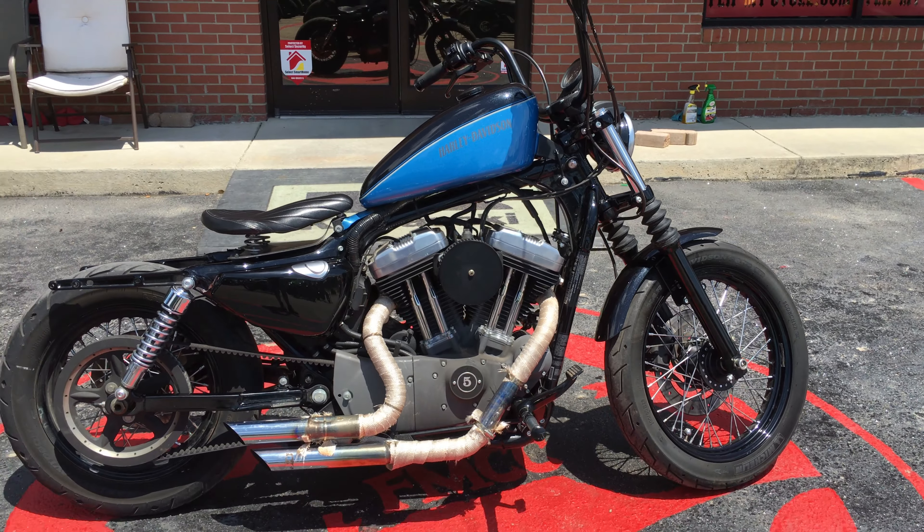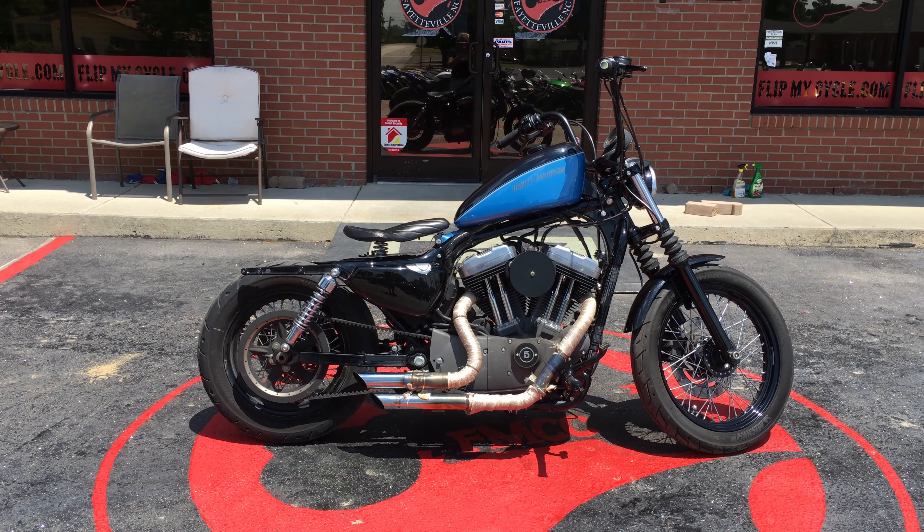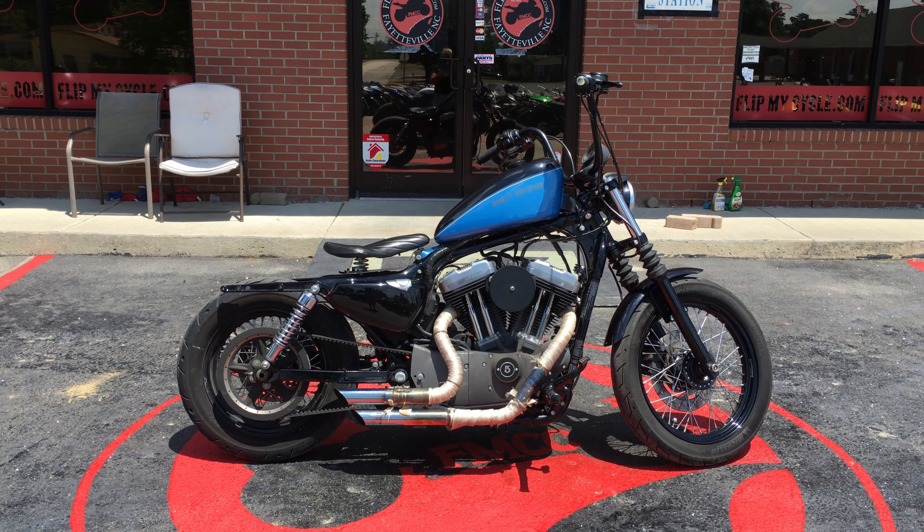It's a really good running bike — great beginner bike as well. So if you're interested in this bike, come on down and see us and let's make a deal.